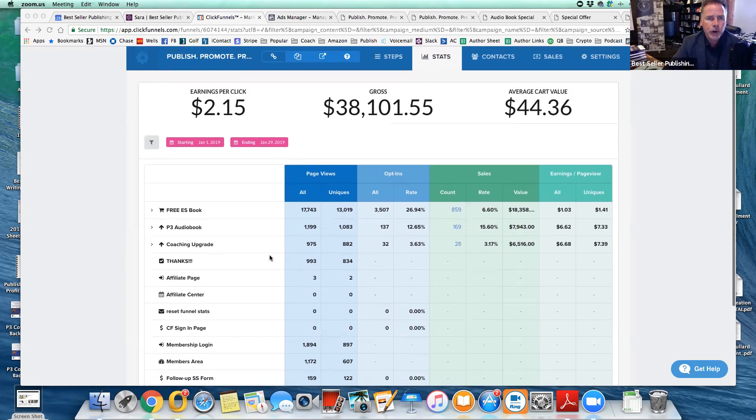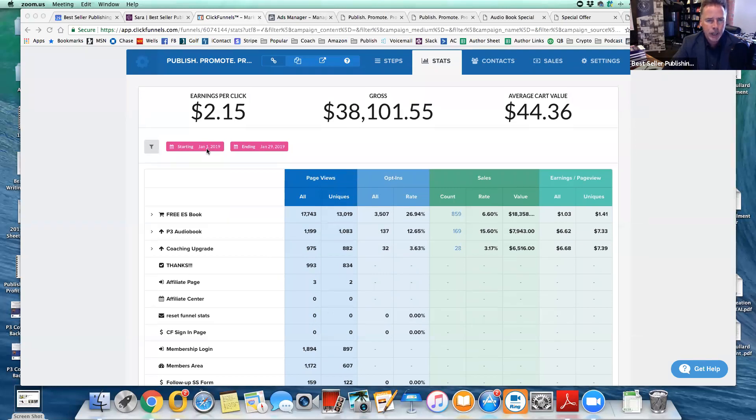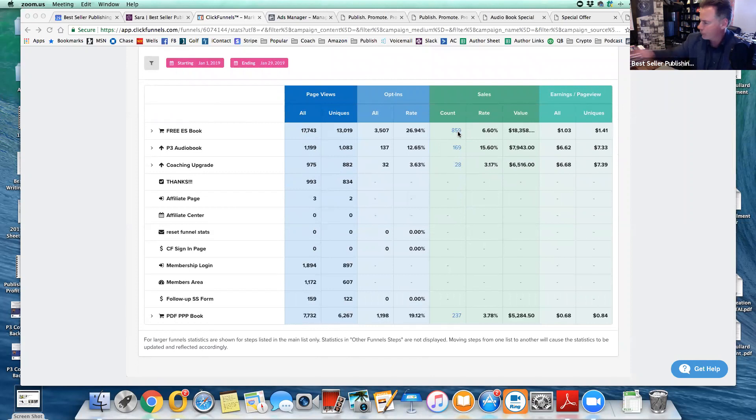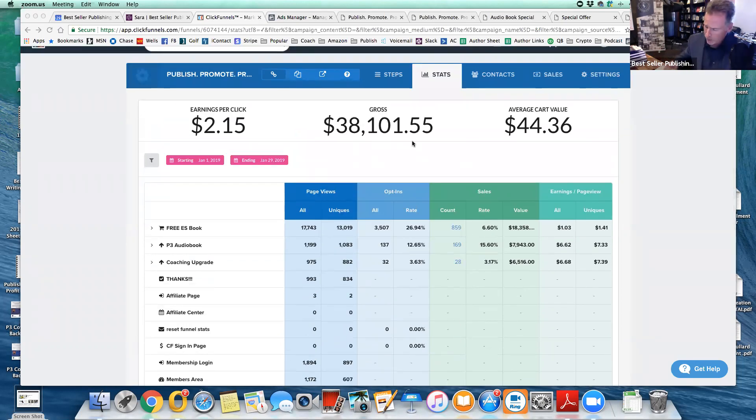These are what the numbers look like. So far for the month of January, up to the 29th, this funnel has done $38,101.55. This is both the physical version of the book and the digital version. You may remember earlier in the month I had a big problem with Amazon — they were two weeks behind and we had sold out of books with my fulfillment company. So we failed forward fast and transitioned into just selling the digital version to see if we could do that. We sold 859 softcover versions and 237 digital versions of the book for the same price, $7.95.